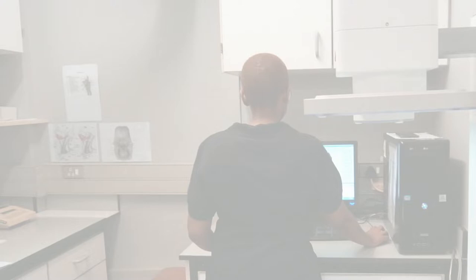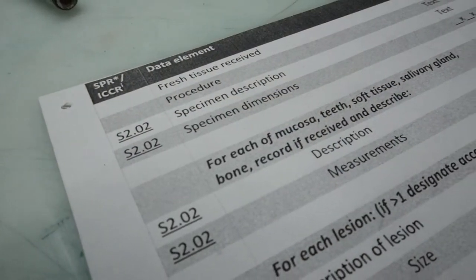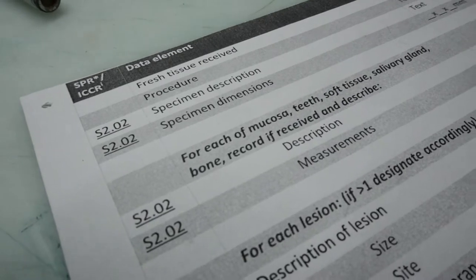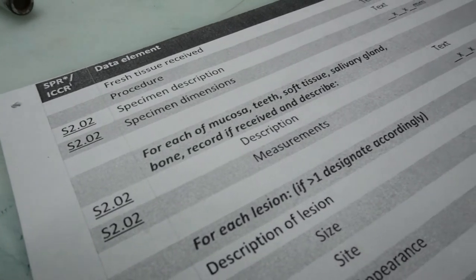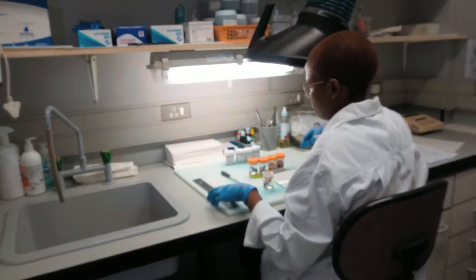The morning starts in the lab. Typically when biopsies get sent in, the first order of business includes providing some general descriptions and taking some basic measurements of the specimens, so that the pathologist has that on record before the specimens get sliced up for microscope viewing.